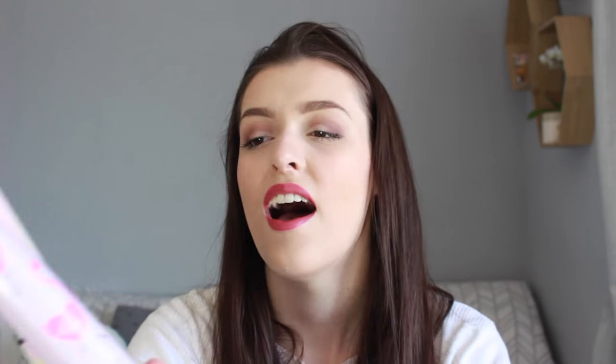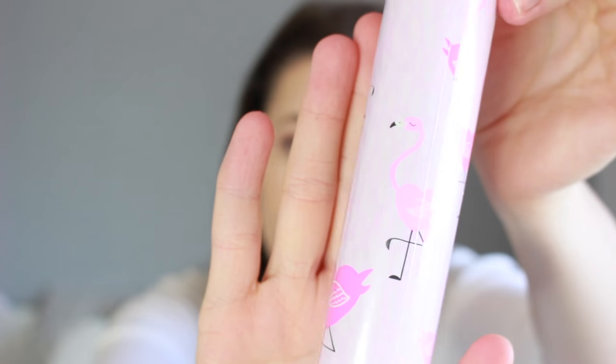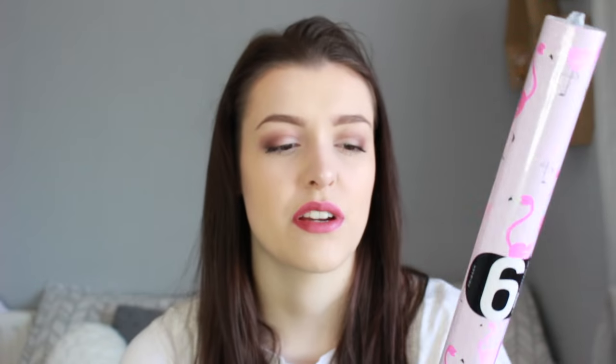The next thing I got from Primark's homeware section were two rolls of wrapping paper. These are kind of boring pieces but I think they're really cute. This is a six-metre roll of wrapping paper and it was only a pound. It has really cute flamingos on it with heart-shaped bodies. I just thought it was really cute, especially if you want to wrap up a friend's birthday present — it's a really cute pink wrapping paper.